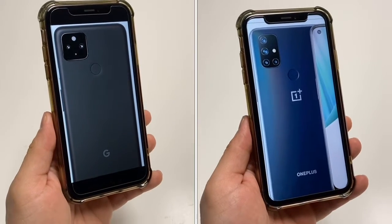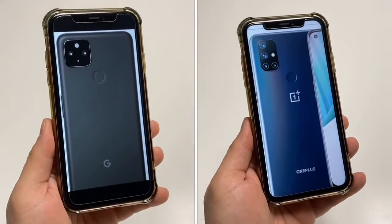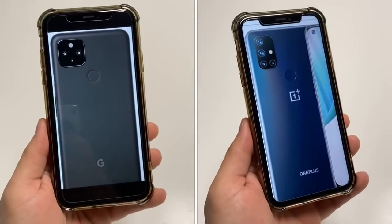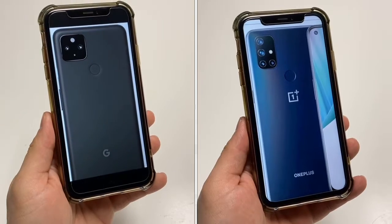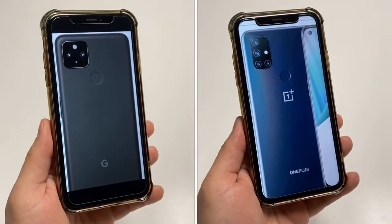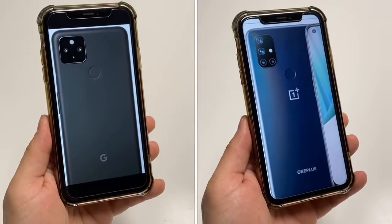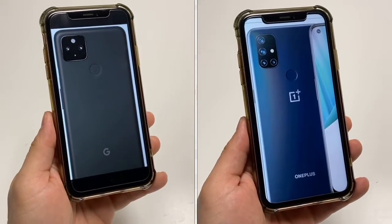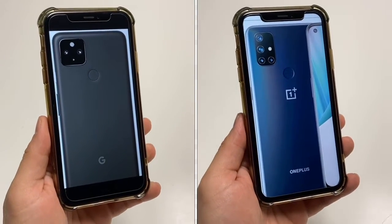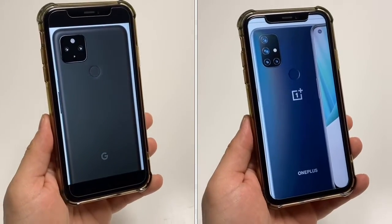For the chipset, the Google phone has a Qualcomm Snapdragon 765 processor, while the OnePlus Nord N10 5G has a Qualcomm Snapdragon 690 5G processor, which is a little bit lower. Both of these processors are good — they will handle 99% of apps such as YouTube, WhatsApp, Facebook, Google Maps, music, video, anything like that. It'll definitely work.